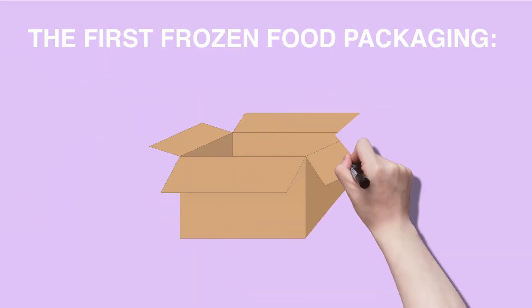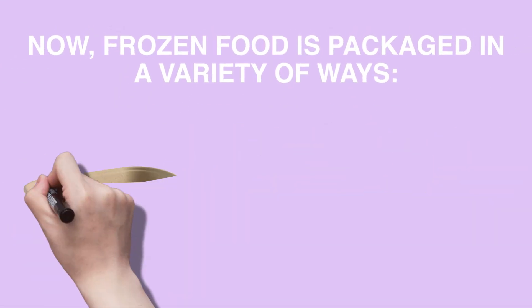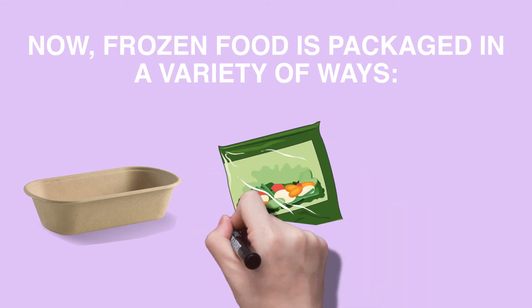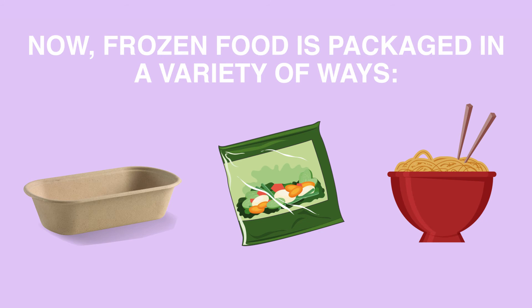While freezing methods have evolved, so too has the packaging. Whether it's resealable or steam-in-bag ready, frozen food packaging enables food to retain its quality, taste, and appearance throughout the journey from farm to freezer.